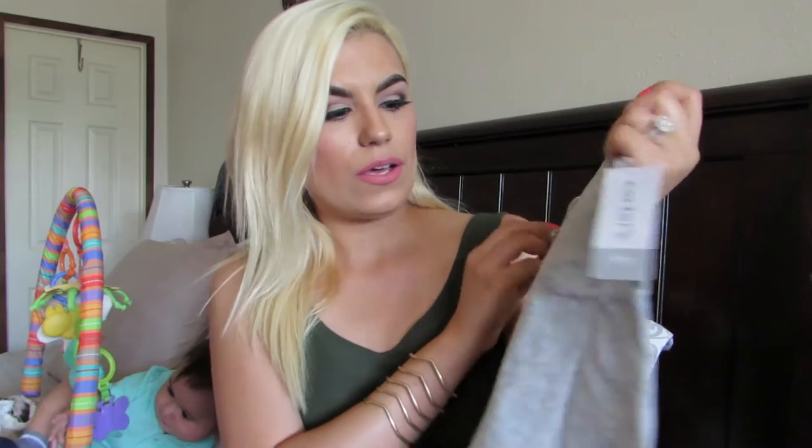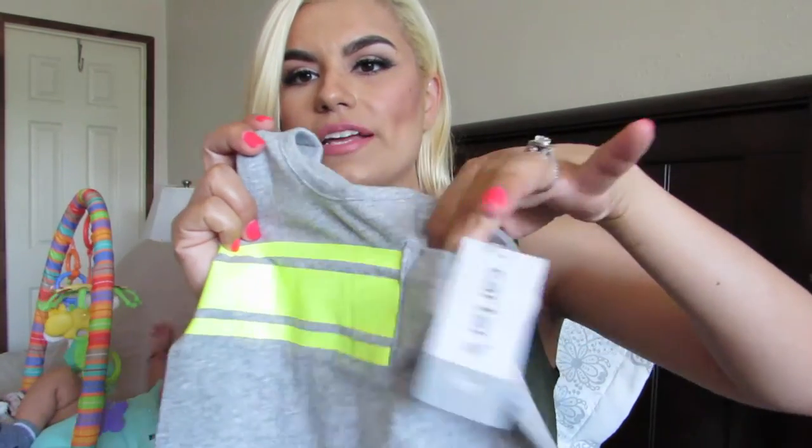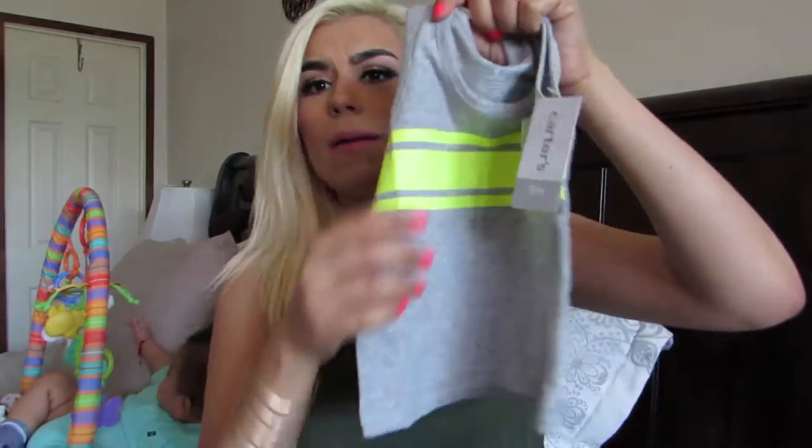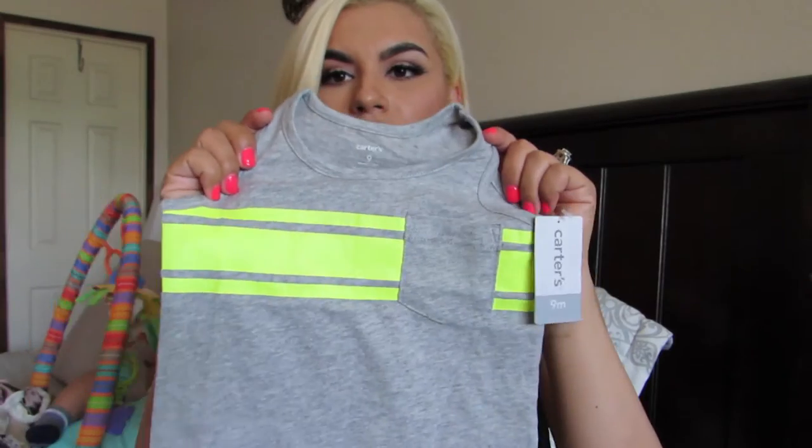Then I got him this other little tank — Carter's nine months as well — and it has a pocket. I love when they have pockets, it looks so cute. It's a basic gray tank with a thick yellow stripe right across.